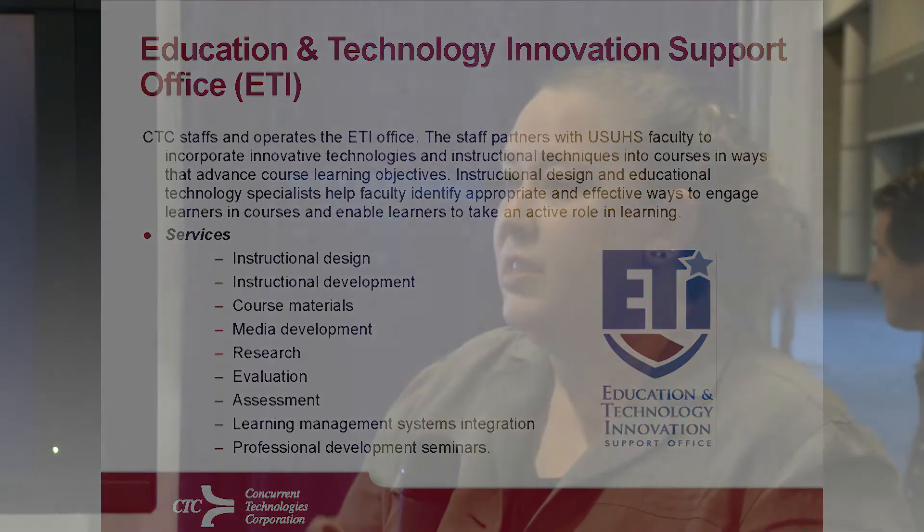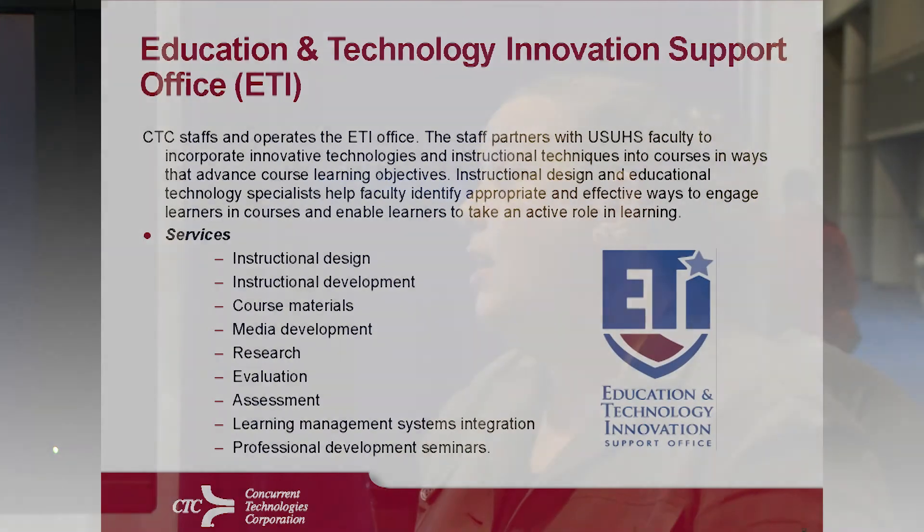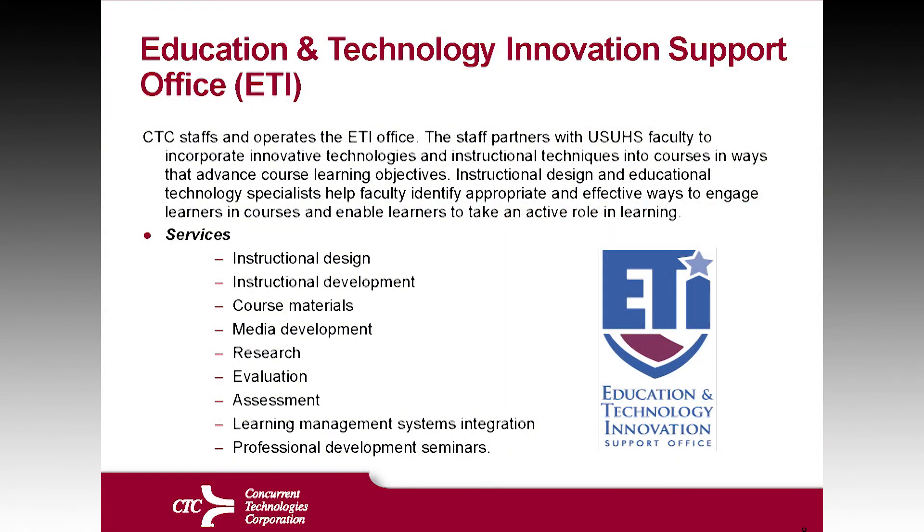Some of the services of the ETI at the Uniformed Services University really fill the full gamut of true educational background. You've got instructional design and instructional development.